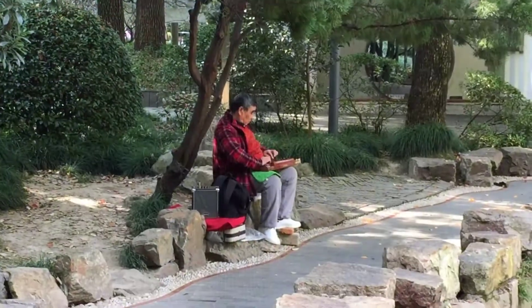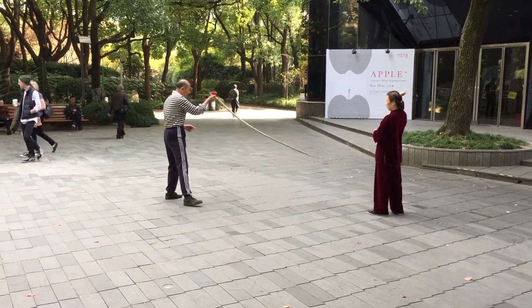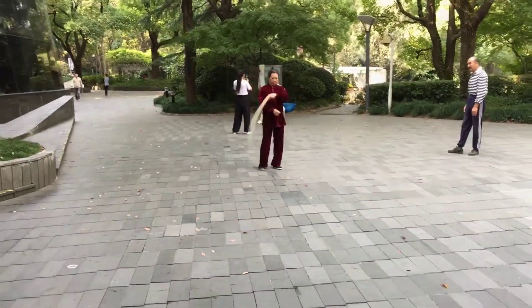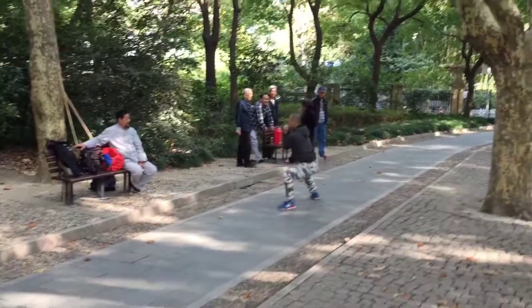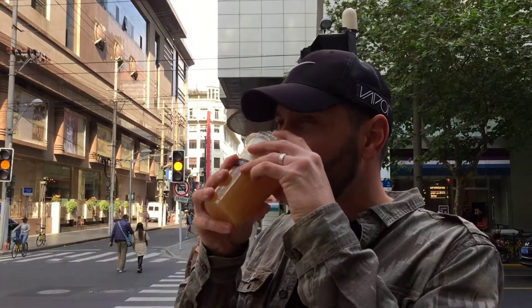We've gone around People's Park. Woke up this morning, put the TV on and saw some random dude on TV getting one of these drinks and it looked really good. We walked past the store and saw it and it would be rude not to try it. That's good - I think it's green tea, but it could be either or. I don't know, but it tastes really good.